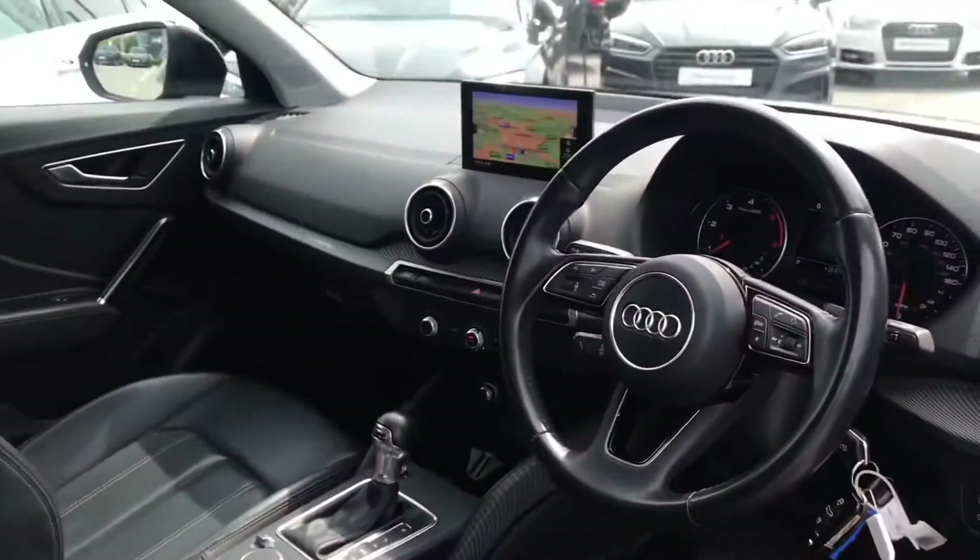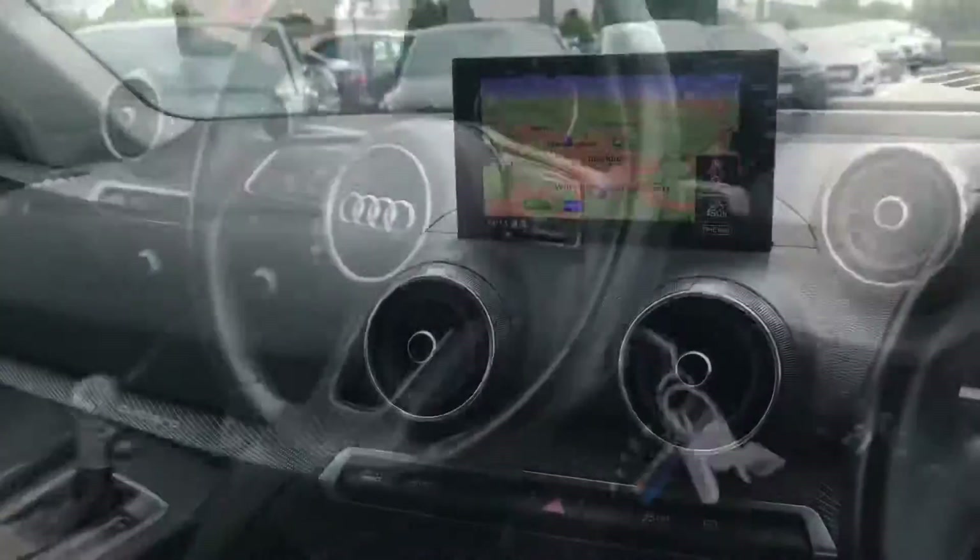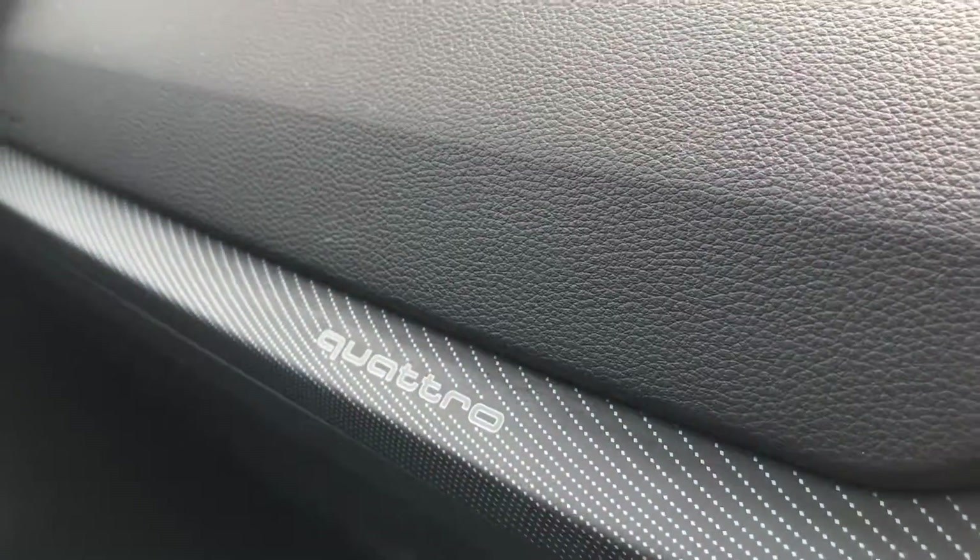Going into the front, this Q2 massively benefits from the fine Nappa leather package — so it's full leather with a three-spoke sport multifunctional steering wheel, alongside the Q2 badging.